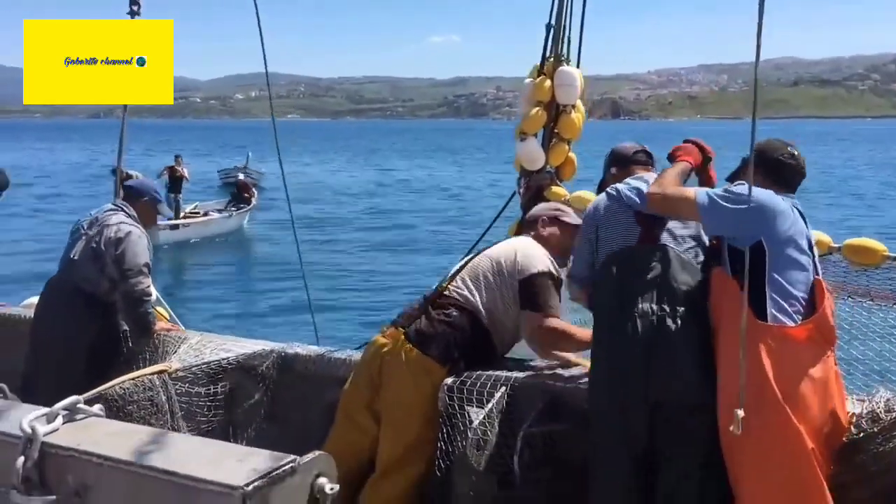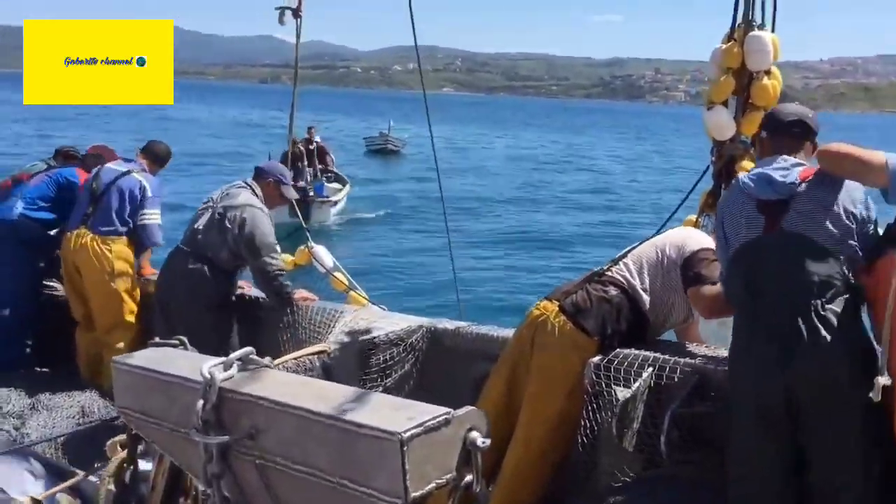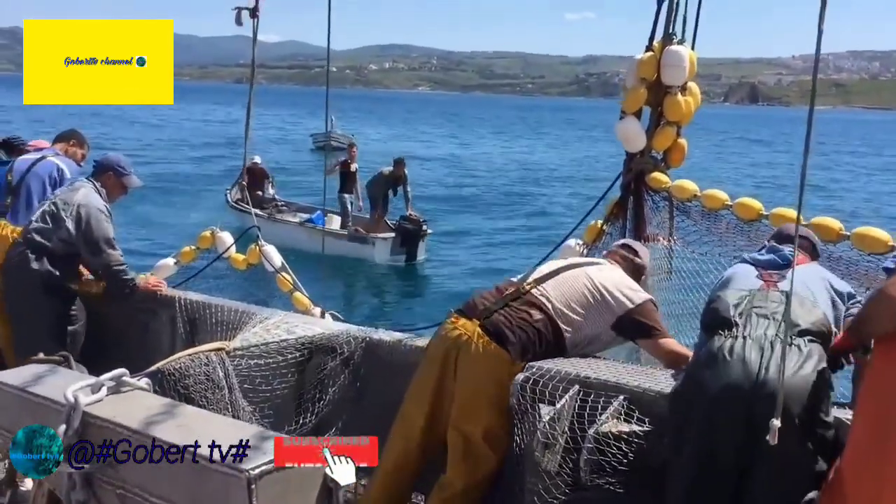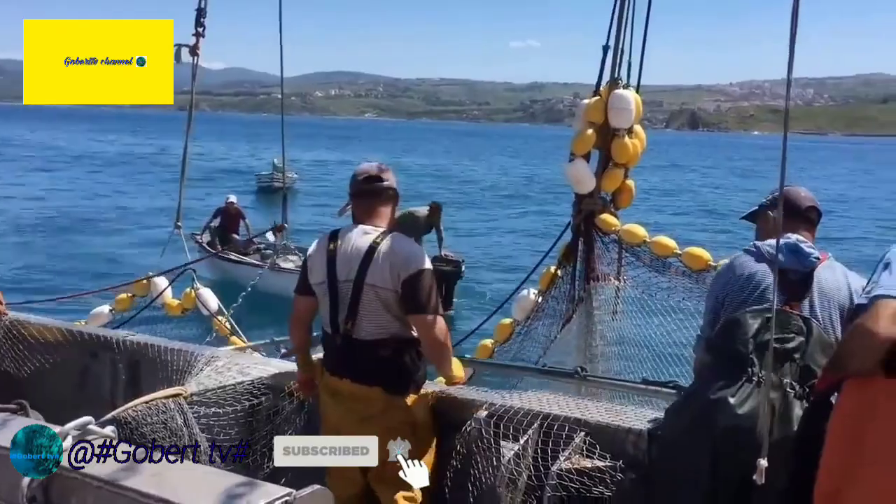The Bluefin Tuna. The Bluefin Tuna is a species of fish known for its large size, fast speed, and high commercial value. Here's some information about the Bluefin Tuna.